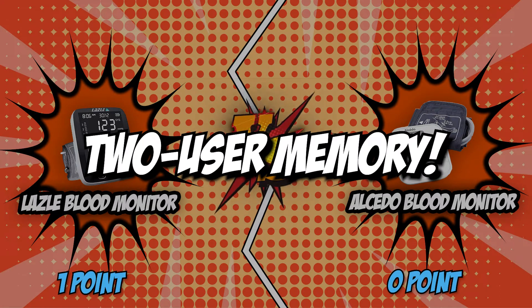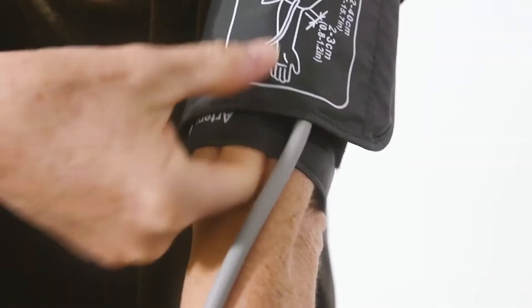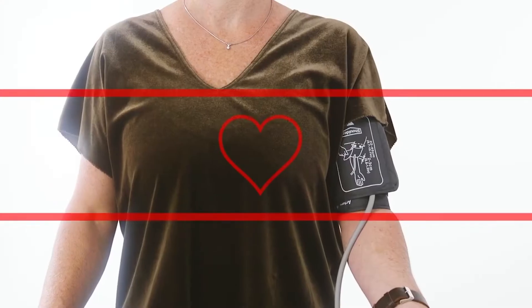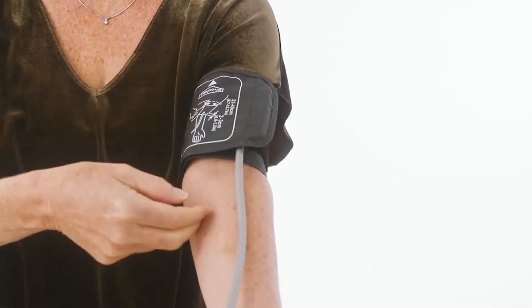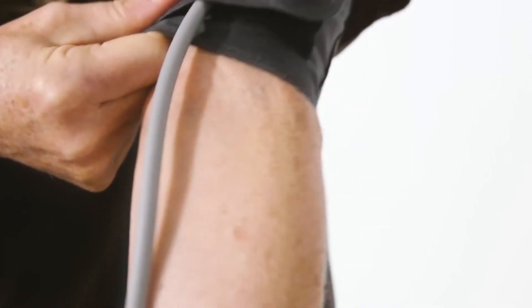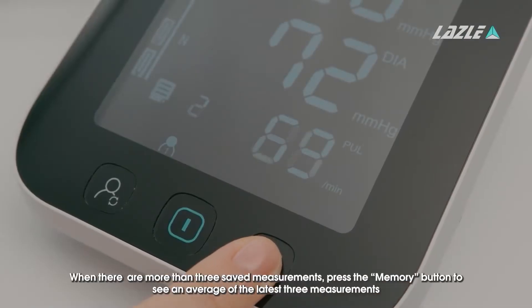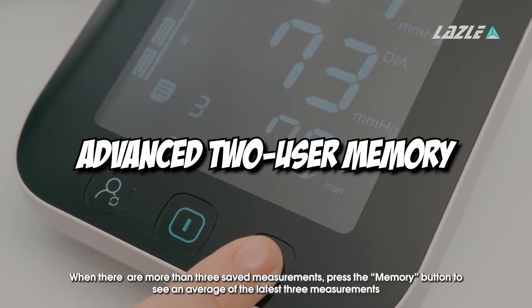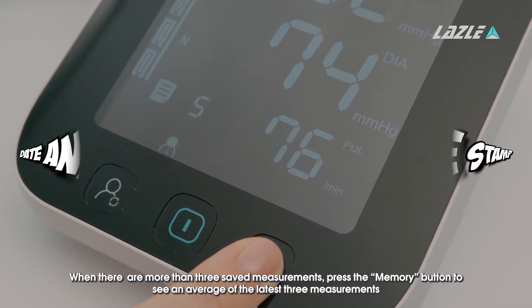The second category that these two brands will be going toe-to-toe with is their two-user memory. You will need to figure out how much memory you will need based on how often you will be checking your blood pressure throughout the day. If you and another family member will be checking your blood pressure regularly, you should consider a multiple-user monitor. With the Lazzle Blood Monitor's advanced two-user memory, each reading has a date and timestamp, and two users can store up to 200 readings.